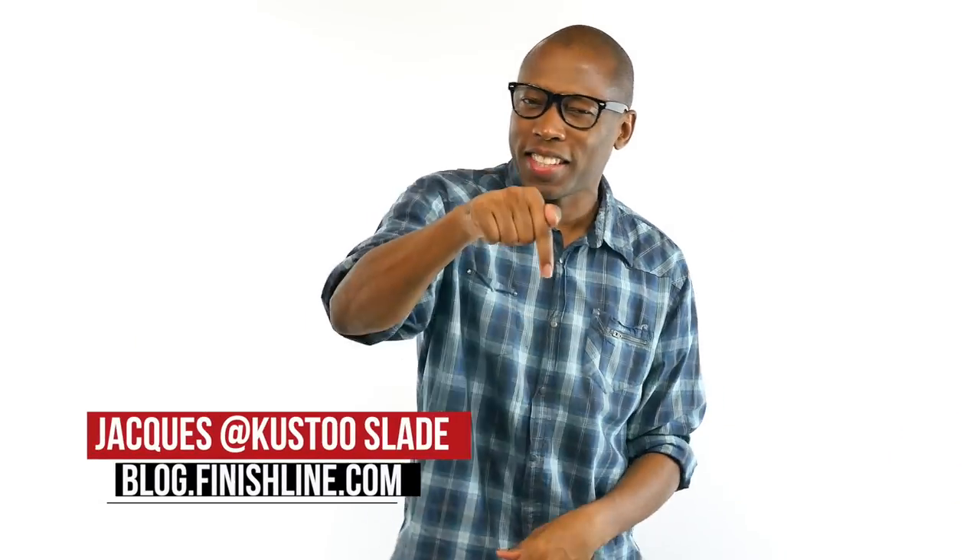Jordan Brand, Nike Basketball, Adidas, Reebok — we pretty much have something for everyone this week. I am Jacques Slade and this is the Heat Check.